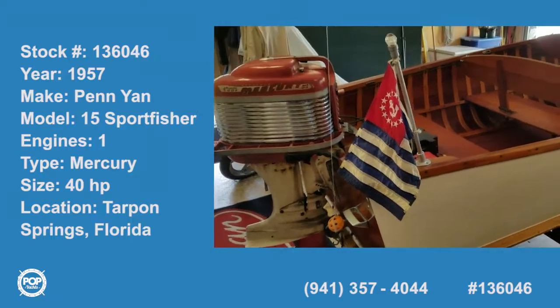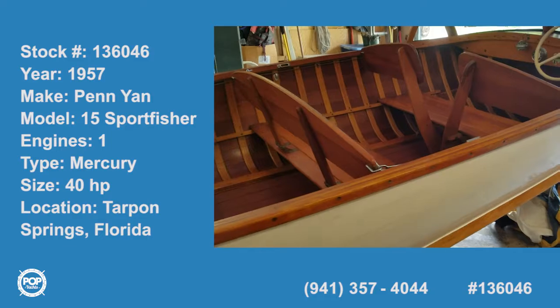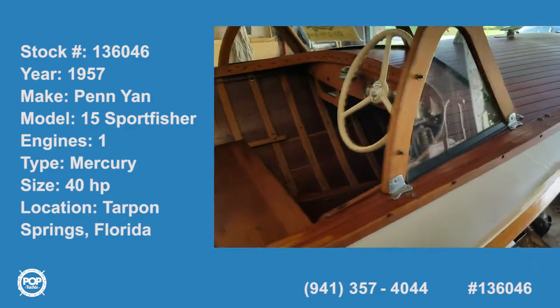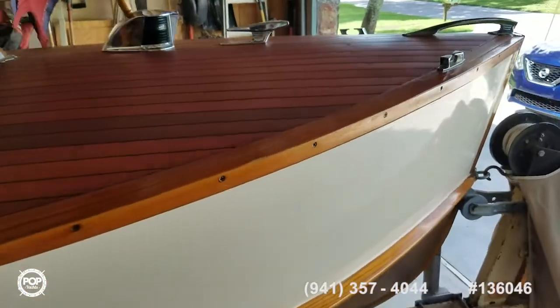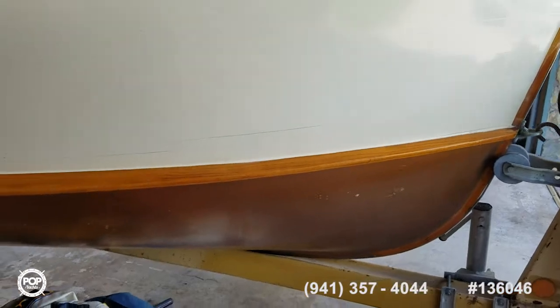Hi everybody, we're cruising classic all-wood pinyan 15-foot runabout in beautiful condition — stored inside only, ever used in freshwater — paired with the original motor and original trailer.